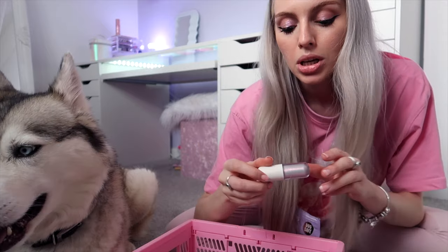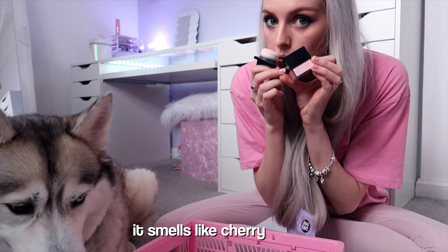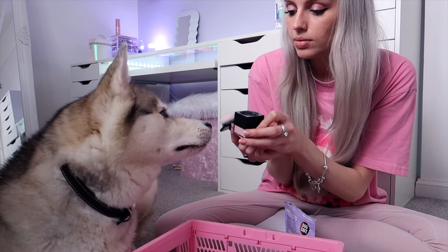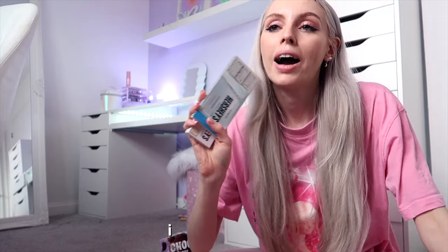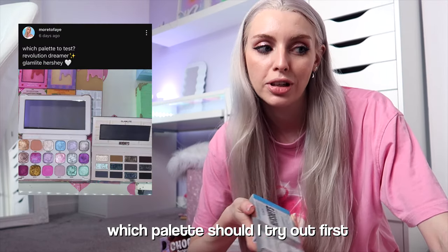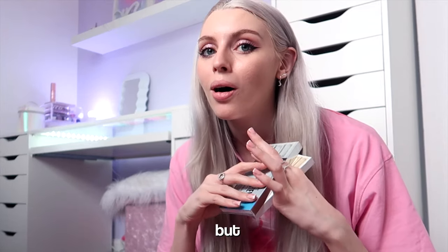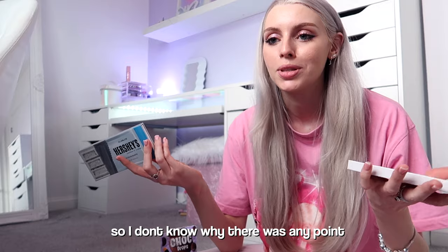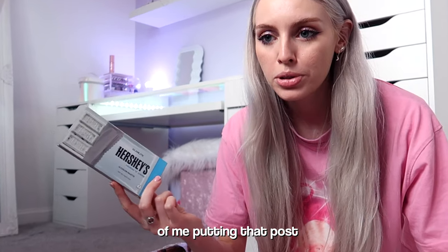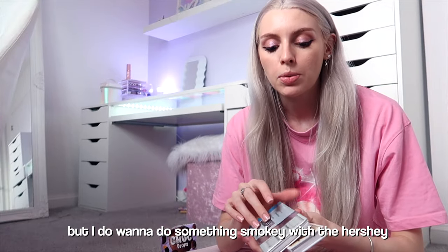This is the Rem Beauty Lab Co Shimmer Topper — I've actually tried this once. We've got a Huda Beauty Powder; this looks nice, it smells like cherry. I put a poll on my community post on YouTube — which palette should I try first, the Revolution Dreamer or the Hershey? More people said the Dreamer. I will get around to it, but I really want to test the Hershey out first. At least it lets me know you're interested in the Dreamer palette, but I do want to do something smoky with the Hershey.